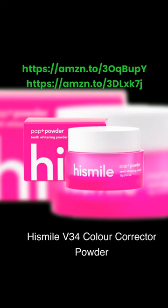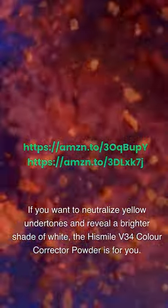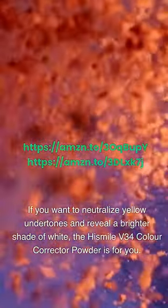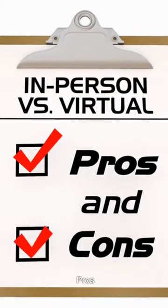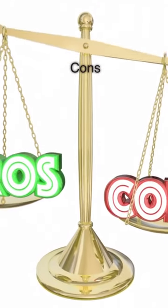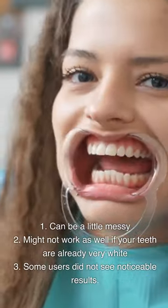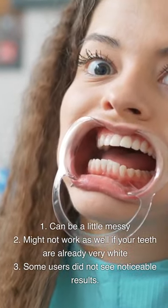HiSmile V34 Color Corrector Powder. If you want to neutralize yellow undertones and reveal a brighter shade of white, the HiSmile V34 Color Corrector Powder is for you. Pros: 1. Convenient brushing powder format. 2. Color correction starts on the color wheel. 3. Unique combination of two water-soluble dyes allows any shade of yellow to be cancelled. Cons: 1. Can be a little messy. 2. Might not work as well if your teeth are already very white. 3. Some users did not see noticeable results.